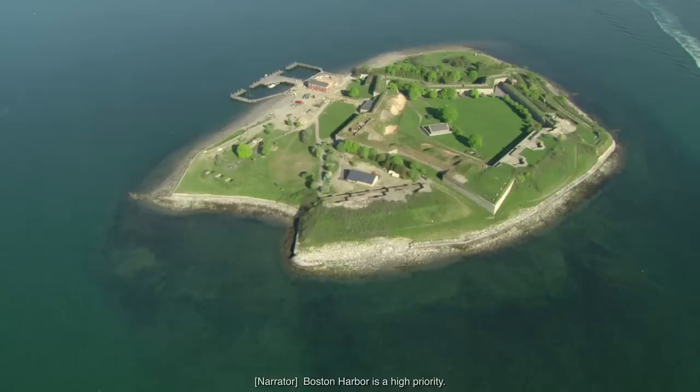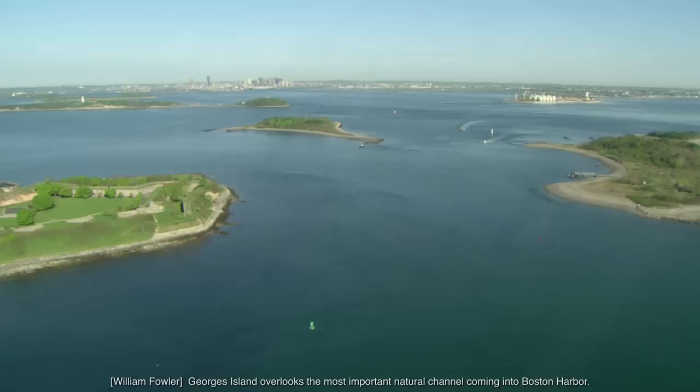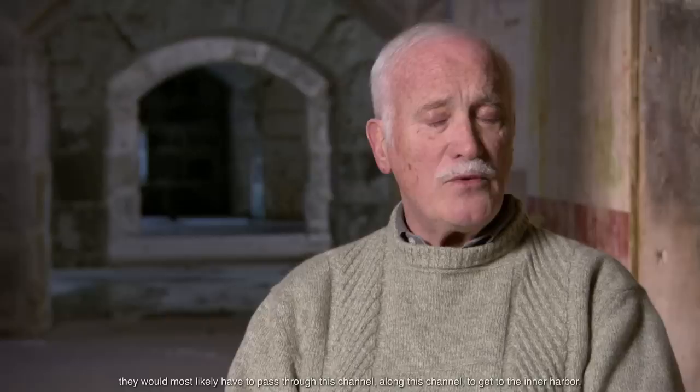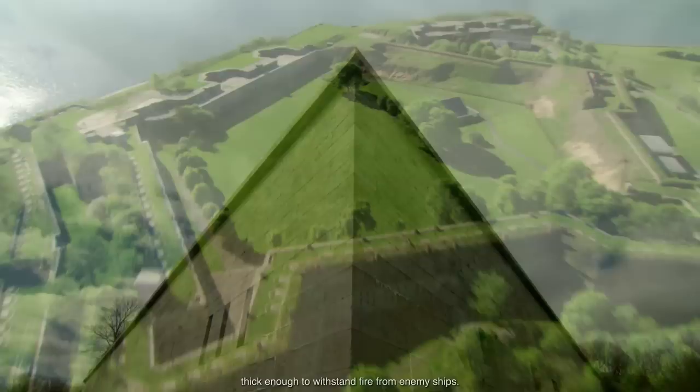Boston Harbor is a high priority. Situating a fort on George's Island is a strategic move that proves critical to the city's safety. George's Island overlooks the most important natural channel coming into Boston Harbor. So, if any enemy intended to attack Boston, they would most likely have to pass along this channel to get to the inner harbor. Granite, drawn from nearby quarries, is sculpted to create the imposing walls of the new fort.